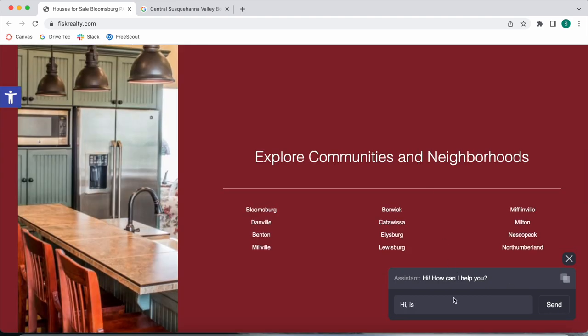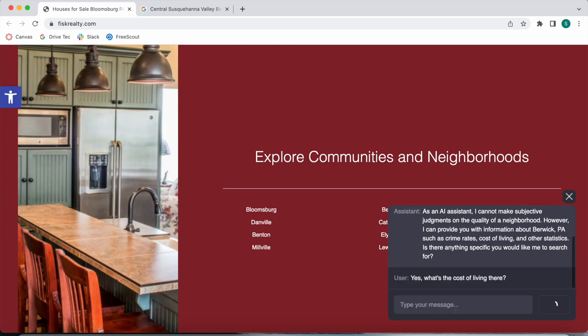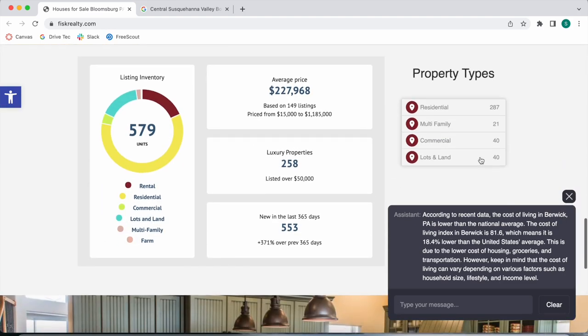We're going to ask the chatbot: 'Hi, is Berwick a good neighborhood?' It gives us an answer — it tells us it cannot make judgments but it can give us information about Berwick, Pennsylvania. So we say yes, and it gives us cost of living information, telling us that the cost of living is lower than the national average, along with an index and some information about this community.